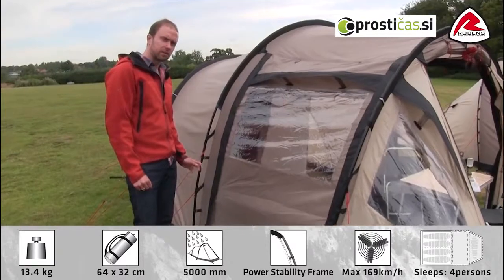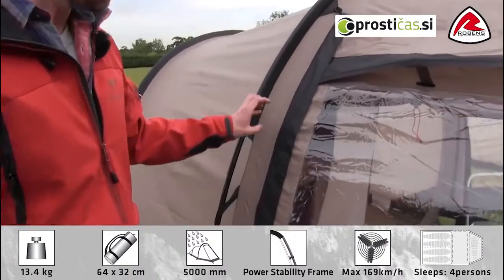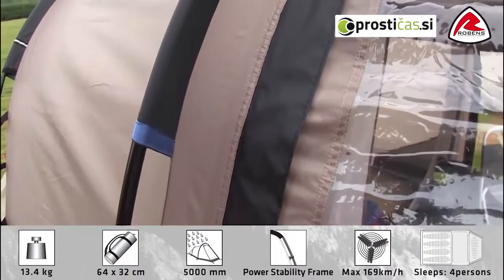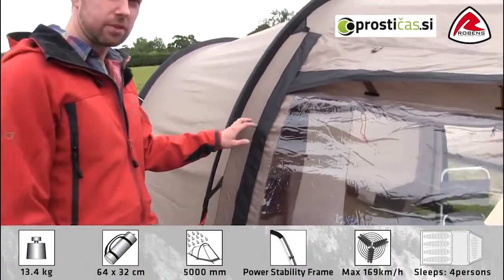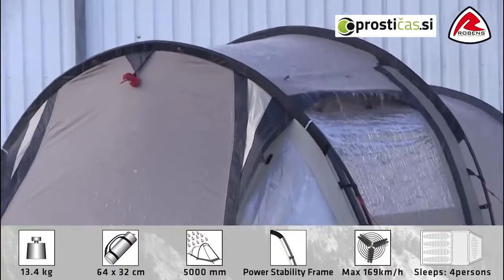The Midnight Dreamer is part of our adventure range. In the range we use our Hydrotex 5000 flysheet. It's a tough polyester weave with a PU coating on the back and all seams are taped to make it totally waterproof. We have our own rain test facilities at Robens and the Midnight Dreamer has been tested to make sure you'll find absolutely no leaks in the tent.